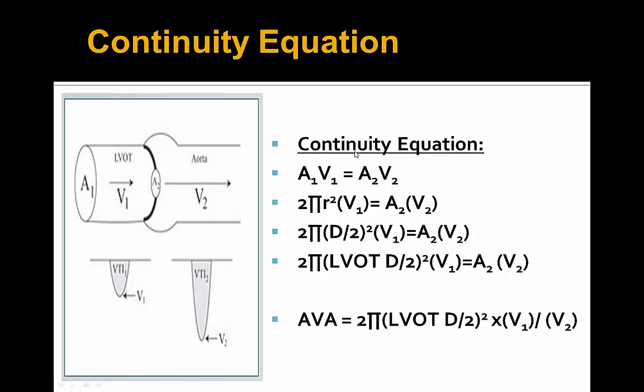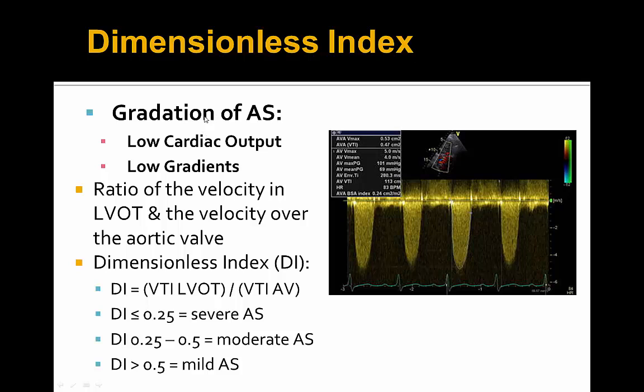The continuity equation starts simply: A1 × V1 = A2 × V2, where A1 is the LVOT area, V1 is the VTI across the LVOT, A2 is the aortic valve area (AVA) — what we are solving for — and V2 is the velocity across the aortic valve. After rearranging, the AVA equals the LVOT area times the LVOT VTI divided by the aortic valve VTI. Given the added complexity of this calculation, there is a faster, more efficient approach using the dimensionless index.